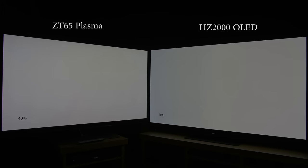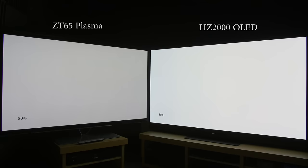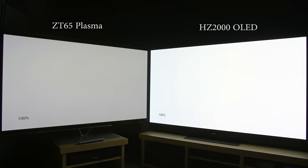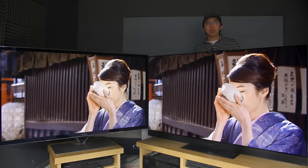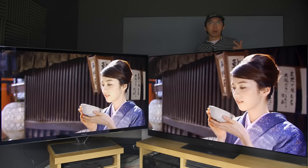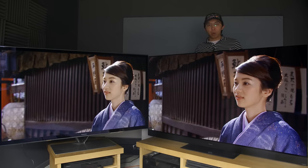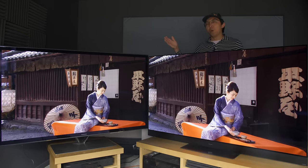Bright uniformity was excellent on both displays. Although having been used for 7 years, our ZT65 sample exhibited faint burn-in on the top right corner, probably from a sports logo, and was more prone to temporary image retention. Modern-day OLED TVs have more anti-screen burn measures implemented, such as compensation cycles, screen saver mode, as well as static logo detection and dimming, making OLED more resistant to permanent screen burn than plasma ever was.